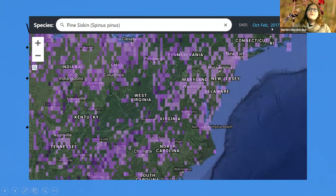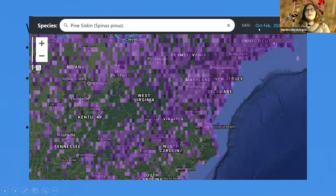This eBird map from October to February 2017–2018 shows pine siskin distribution — fairly light purple to no reports in a lot of places. Compared to October–November 2020, just two months of data, you can see the huge difference — dark purple all across the northeast. I'm sure many of you have gotten tons of pine siskins at your feeders. This is really a classic eruption year phenomenon.